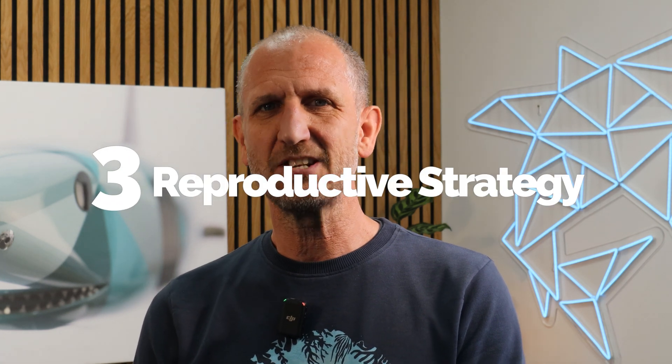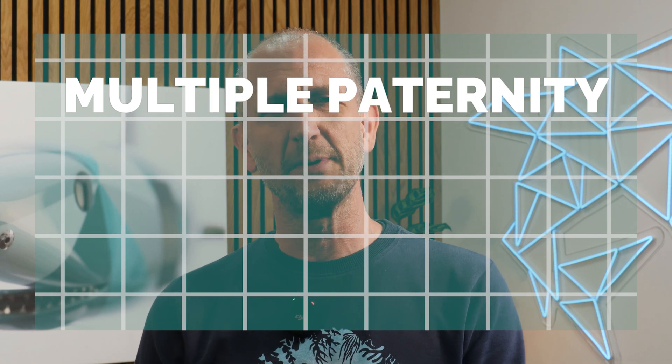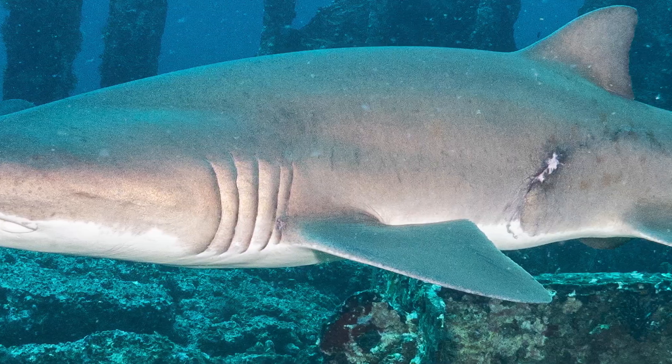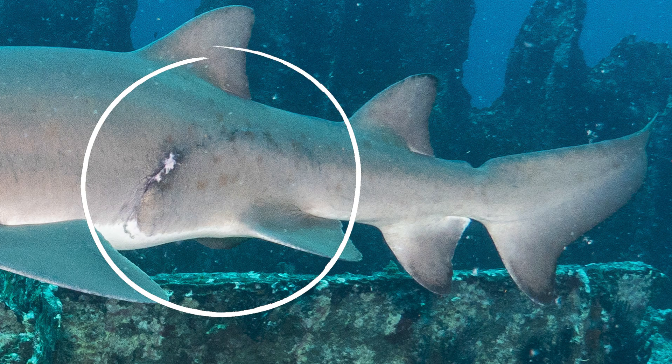Sand tiger sharks have an interesting approach to reproduction. Multiple paternity can occur, meaning a single litter can have several fathers. Males compete for the attention of a female through aggressive dominance displays. Once alone, males and female sand tigers begin a complex and lengthy courtship involving a fair amount of biting. Eventually, after their successful mating, the male will guard the female from other males, hoping to increase the survival chances of their offspring.